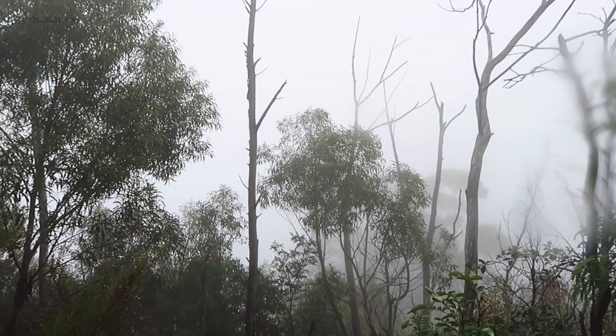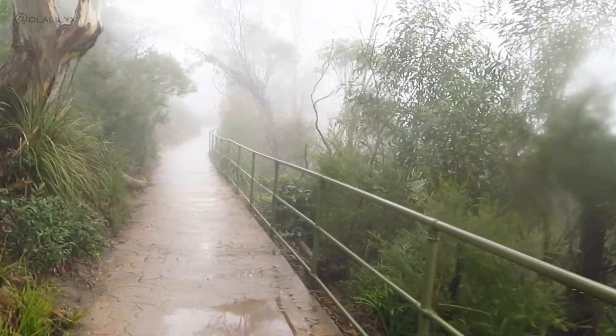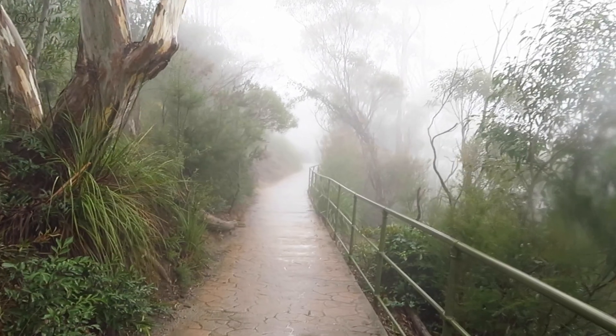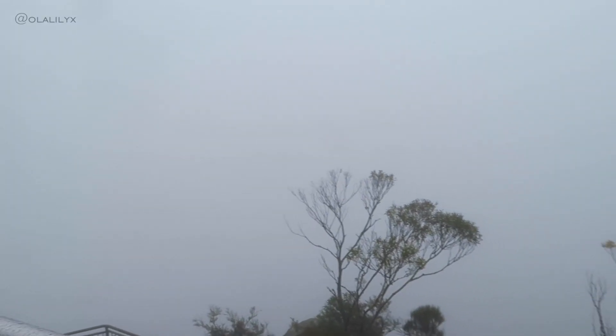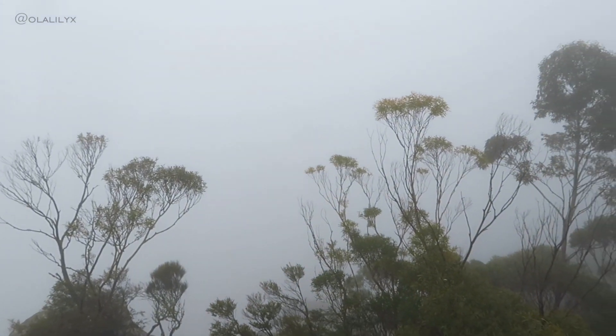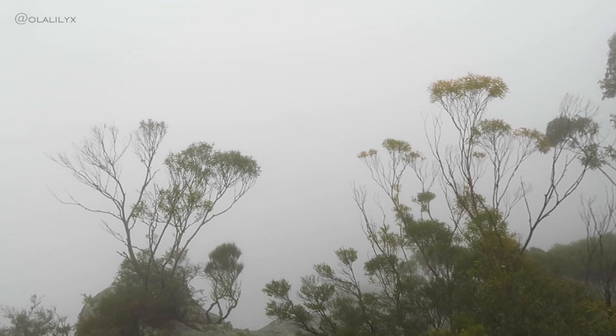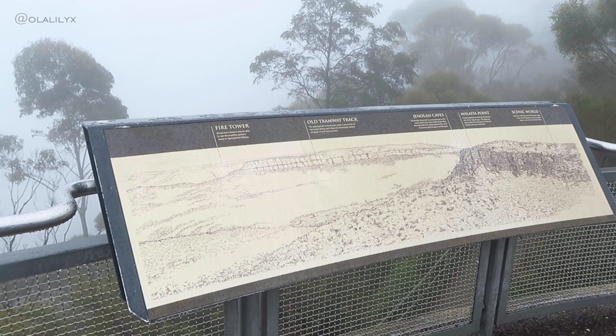As we carried on with our walk, the weather started to get progressively worse to the point the view on the mountains had completely vanished and changed to a thick grey fog. I found it fascinating how you couldn't see anything through it at all, but also I was very grateful for the views I managed to take in beforehand.